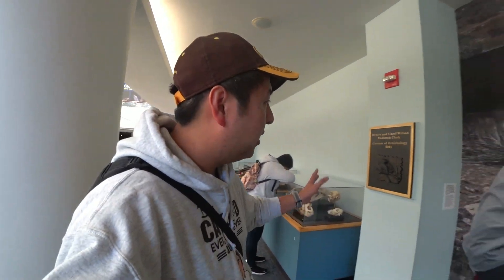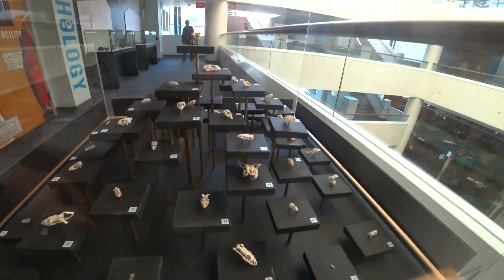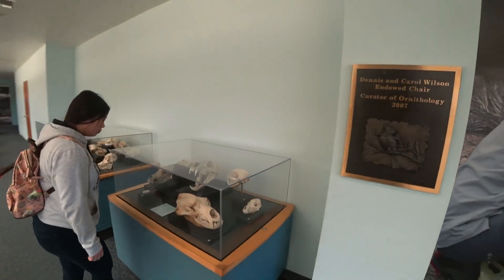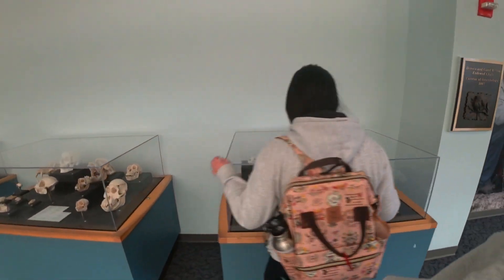The third floor — there's a lot of skulls. I'm sure this one is a super small animal skull. There's more skulls for different animals. Saber tubes. This is a monkey.